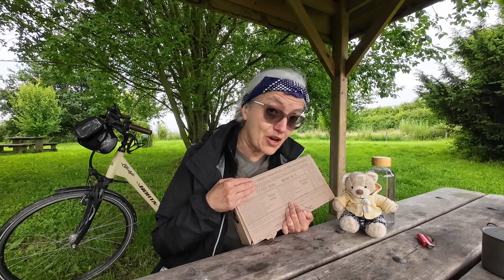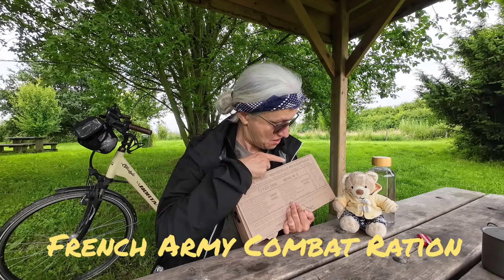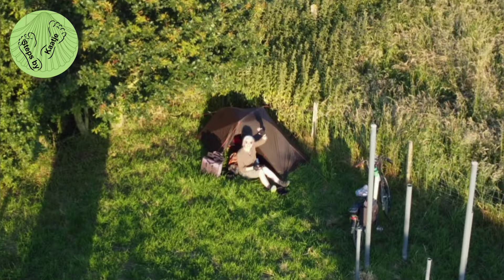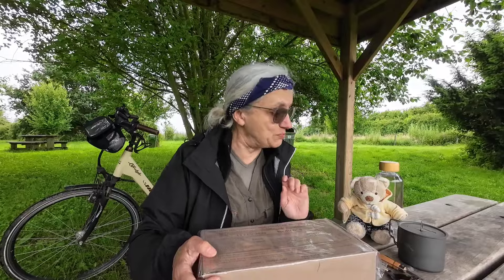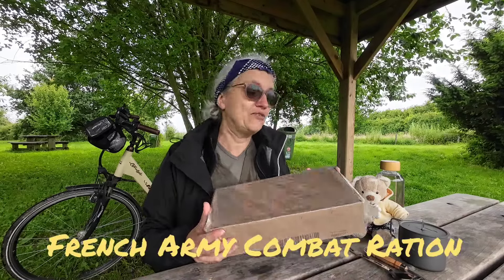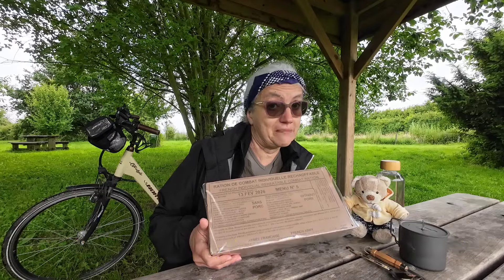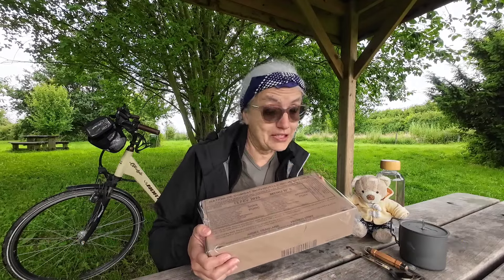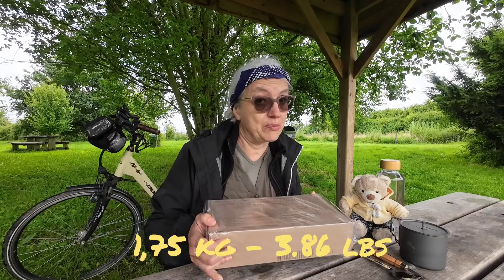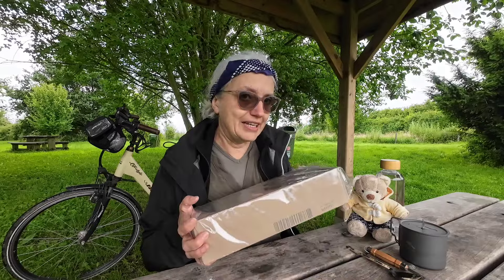Hi, I'm Kaat from Steps by Kaatje, and this is Poofy. Welcome back to our channel. We are out for 24 hours and we are going to survive on a combat ration from the Belgian army. I don't know what's in the box — I only know it's quite heavy, it weighs about one kilo. I wouldn't want to carry that on a backpack trip, but I'm cycling so I can handle this weight.